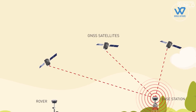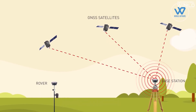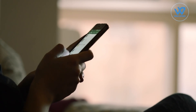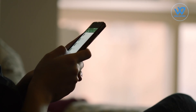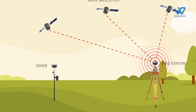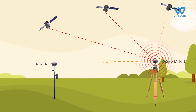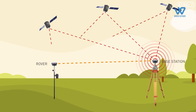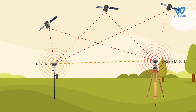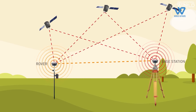RTK is a technique used to improve the accuracy of a standalone GNSS receiver. Traditional GNSS receivers, like the one in a smartphone, could only determine position with two to four meters accuracy. RTK can give you centimeter-level accuracy. RTK uses at least two GPS receivers — a base receiver and one or more rover receivers — to achieve high precision differential positioning.